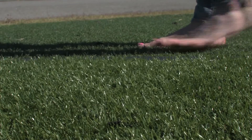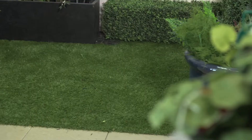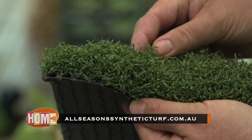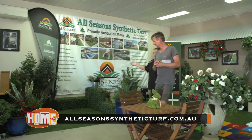If you've got better things to do with your summer than mow and water the lawn, get in contact with All Seasons Synthetic Turf. They have quality artificial grass to suit every budget. Head to AllSeasonsSyntheticTurf.com.au to find out more.